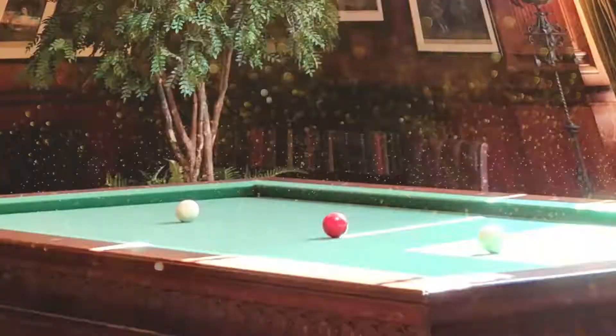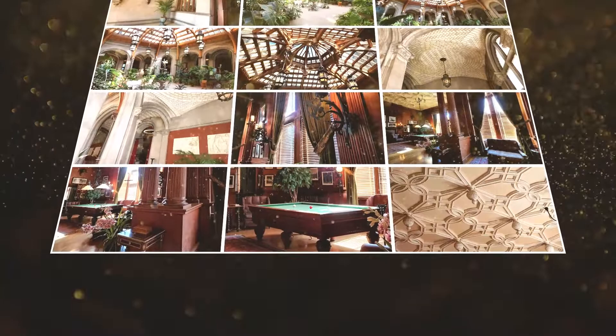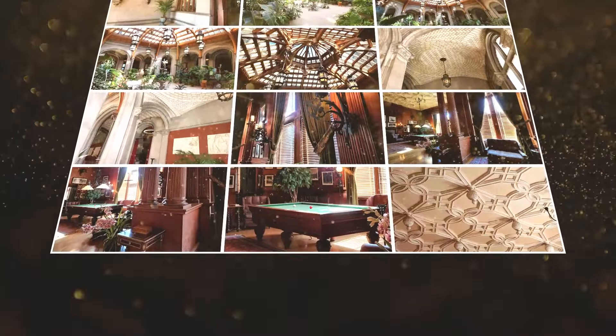He decided to build a home of his own in the country where he could pursue his interests in books, art, horticulture, architecture, and science.